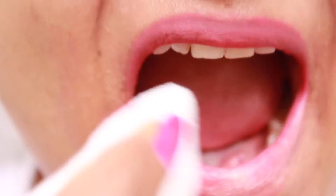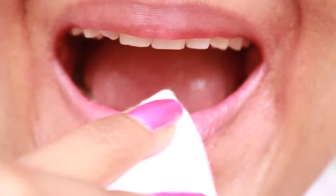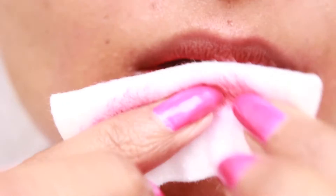The lip creams are very easy to remove. You can simply remove it with a cotton pad, and if you use a makeup remover, they will be totally gone from your lips. They did not stain my lips even at the end of the day — that is a pretty good thing.